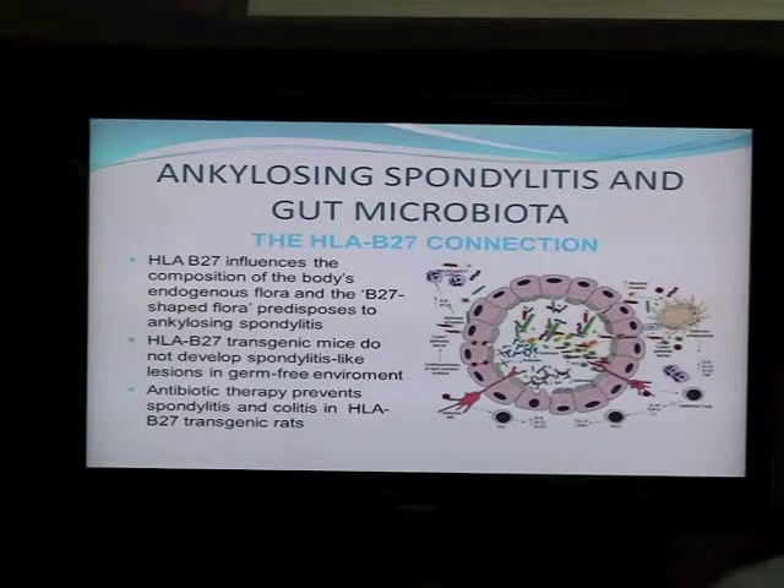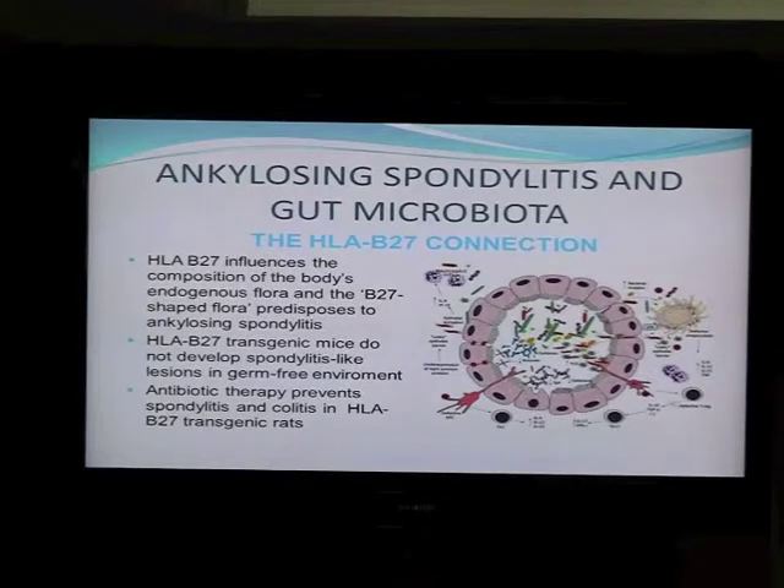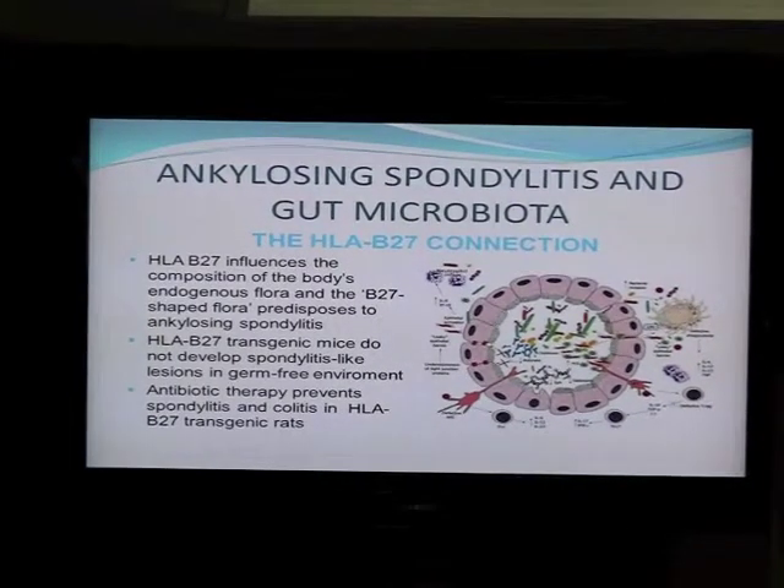A second publication came around five or six years ago — transgenic rats were designed, and these rats develop colitis and spondylitis very similar to humans. If you start feeding those transgenic animals with antibiotics at an early age, they never develop spondylitis. Again, the gut gets sterilized with antibiotics and it prevents them from developing the disease.